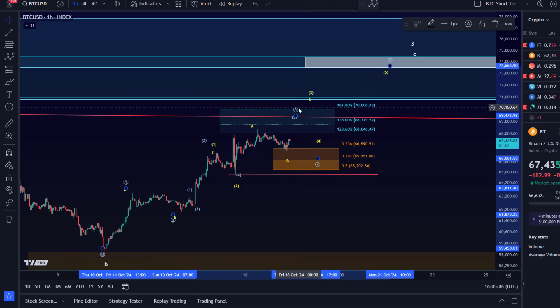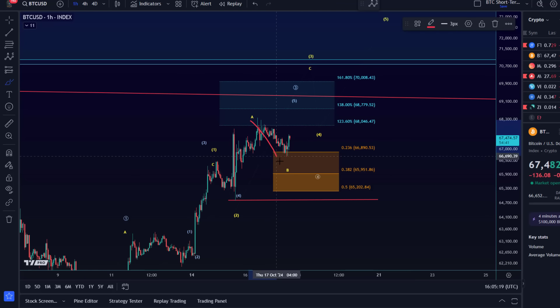The support levels are very similar across both scenarios, so focus can remain on higher as long as we're holding that red line. The pullback we've seen today — is this already all of wave B and we push higher more directly, or is it an A wave, B wave, and C wave? We'll have to see, but the support area should still hold in both cases. Any break of support will indicate something different is going on.